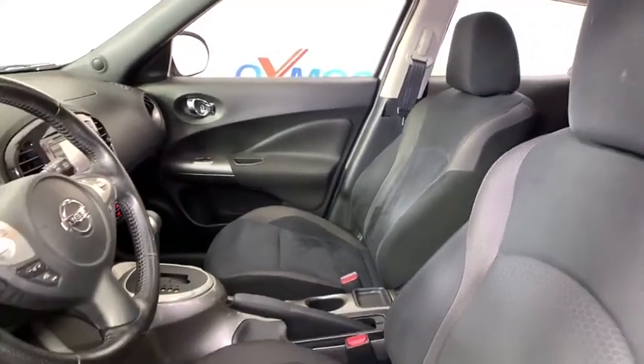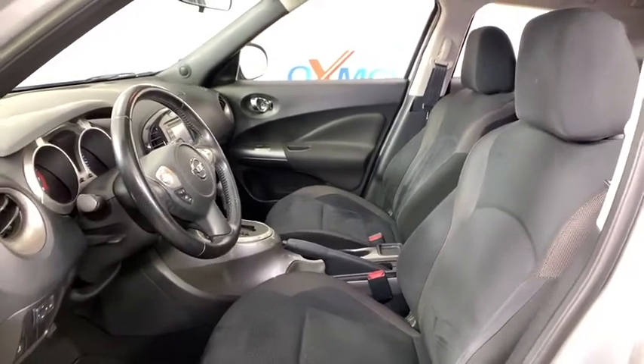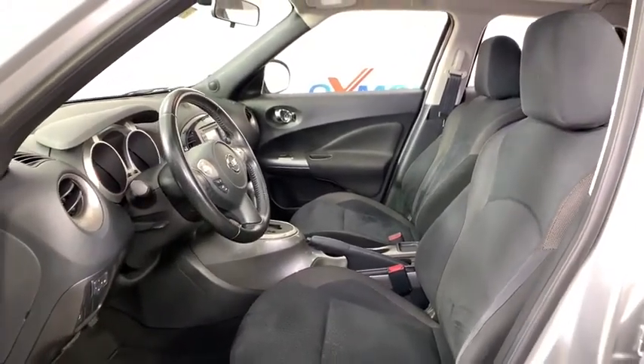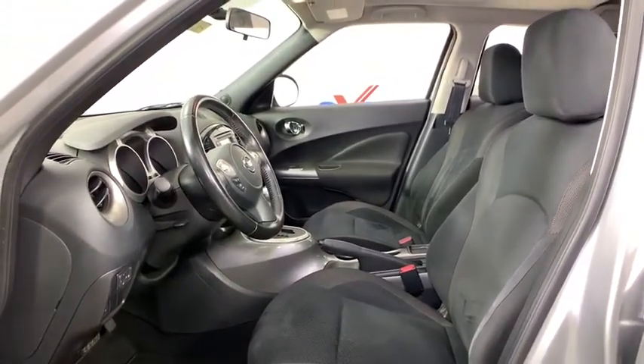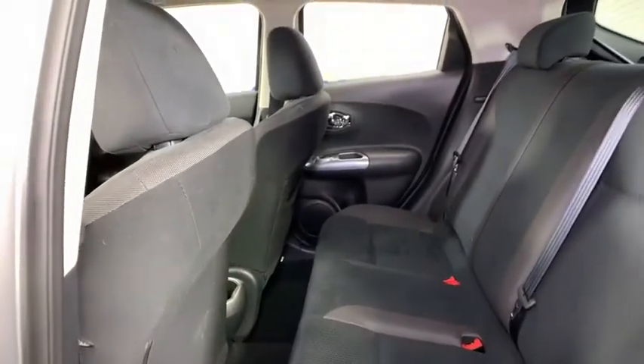Traction control, dual airbags, leather-wrapped steering wheel, alloy wheels, power steering, AM-FM stereo with CD player, four-wheel disc brakes, security system, electronic stability control, power windows.